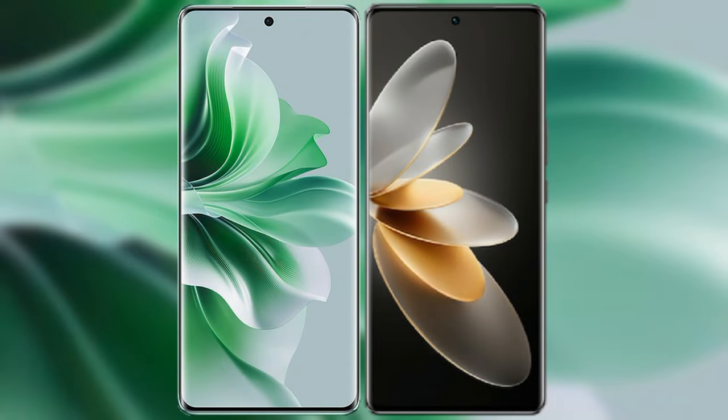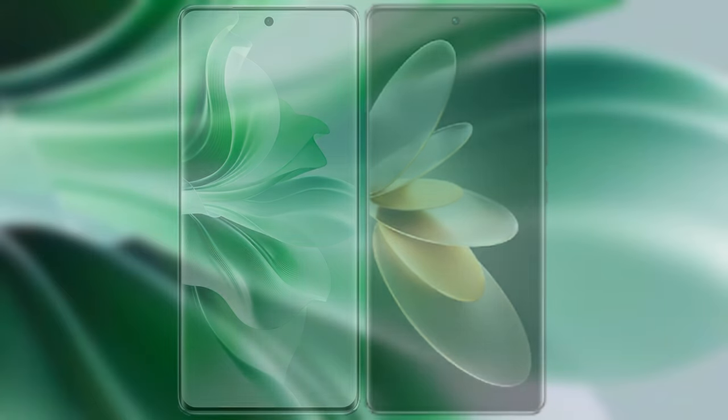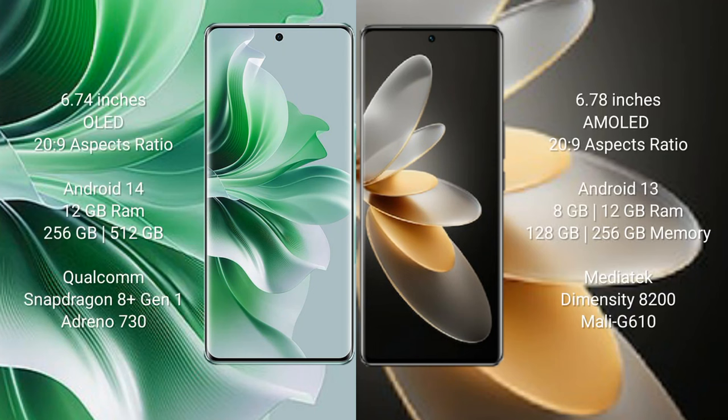I will compare the new OPPO Reno 11 Pro with Vivo V29E. OPPO Reno 11 Pro comes with a 6.74-inch OLED display with an aspect ratio of 26:9. Vivo V29 Pro comes with a 6.78-inch AMOLED display and an aspect ratio of 26:9.